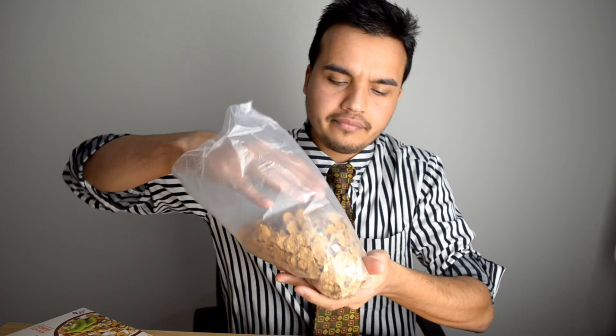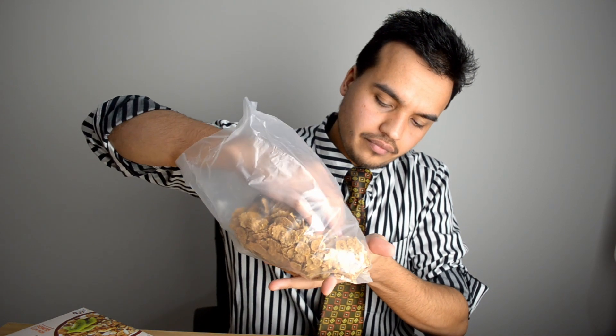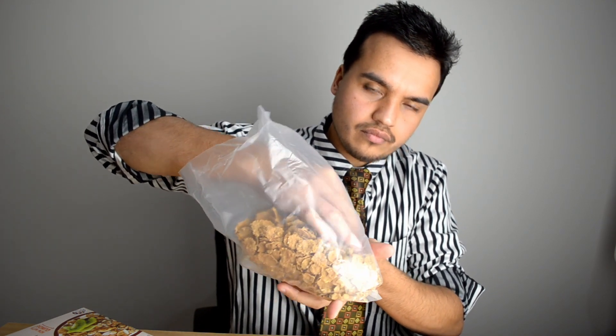I wonder if I can get to the quinoa at the bottom. Yeah, there it is — that's the flavour. There's a cluster here, actually it's pretty big. I don't know what's in this cluster, but it tastes pretty good.